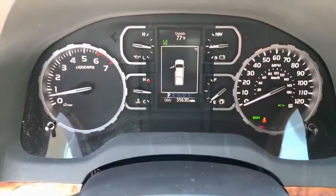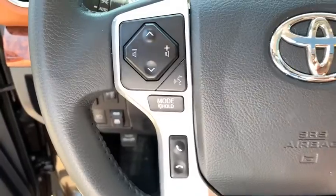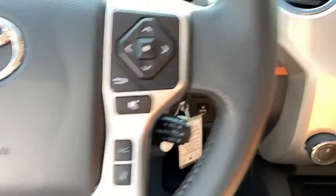Here are some of this vehicle's great options: outside temperature gauge, tinted glass, splash guards, and low tire pressure warning.